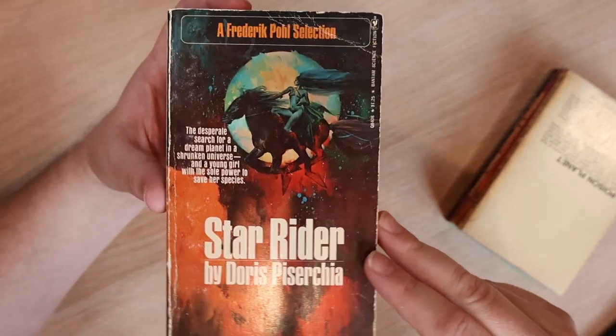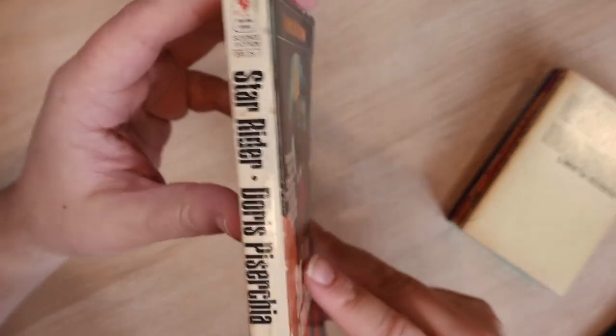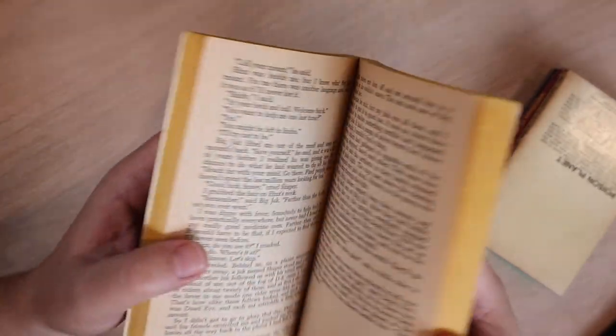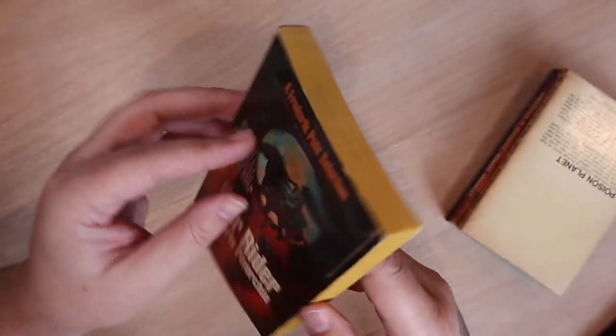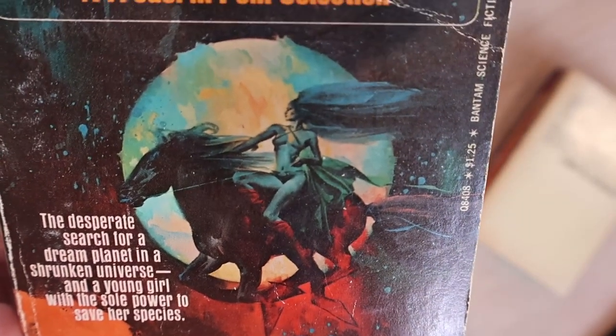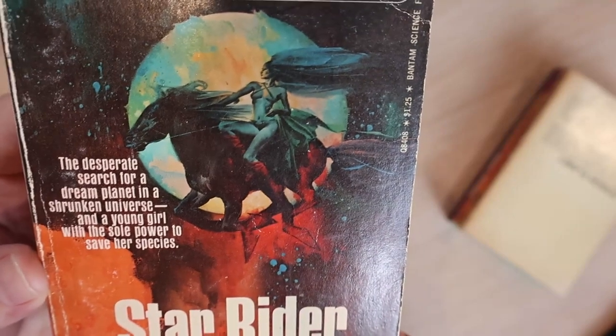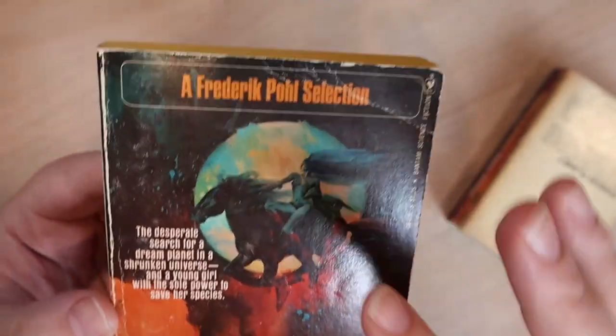Next is 'Star Rider' by Doris Piserchia — I'm willing to bet you anything that's a pen name. But it's a Bantam book and it's in great shape actually. The cover's cool — I like all the little artwork there. There's a lady wearing typical fantasy armor. I actually really like this, except it is kind of funny that if you were on a flying horse, I know you look sexier, but you don't ride side-saddle when you're flying. Just straddle the horse with a saddle and a seat belt or something, lady. But yeah, that one looks cool.